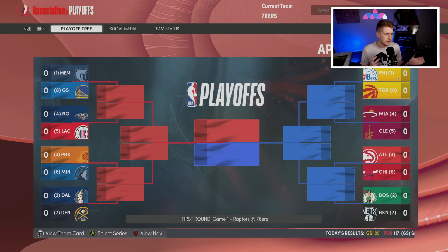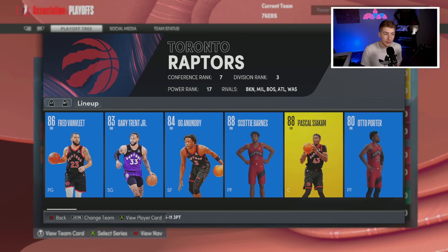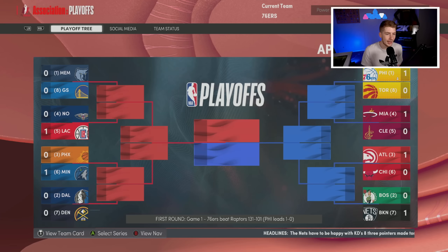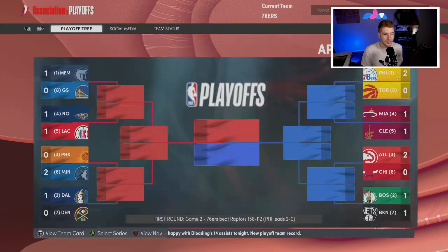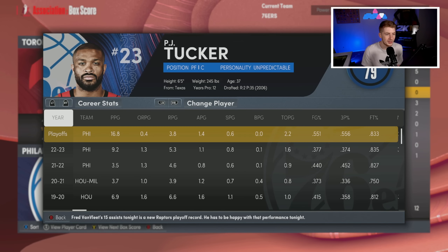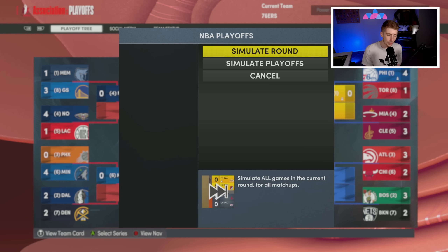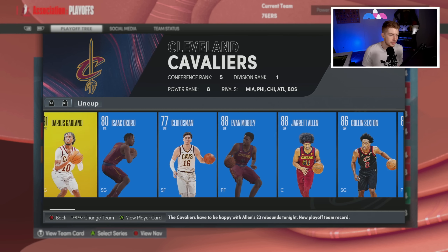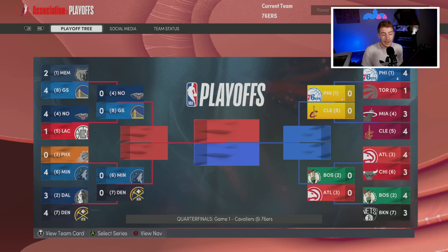Philadelphia is one of those teams that's tough to beat when simulating — they usually win a championship year one. We get Toronto in round one, a team they've beaten before. We beat them by 30 in game one, go up 2-0, sweep them in five. D'Anthony Melton averaging 25 points in the playoffs, PJ Tucker shooting six of ten from three averaging 17, 18 from Maxey. Next up we get Cleveland — Garland, Okoro, Mobley, Jarrett Allen — a really good core.